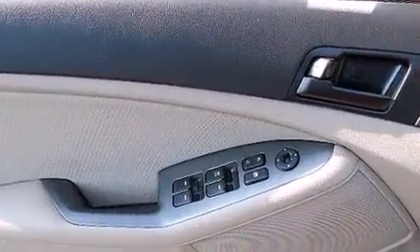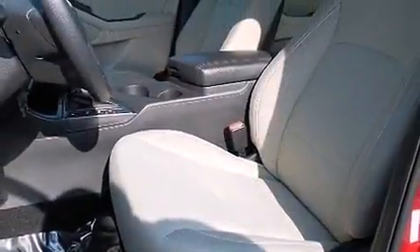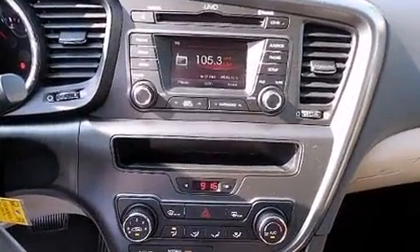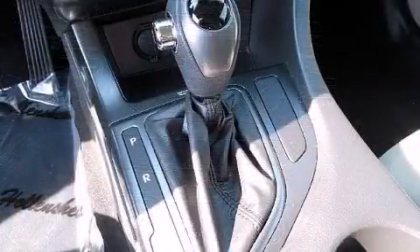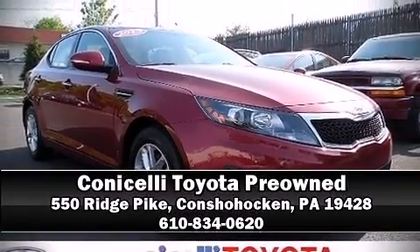Curtain airbags combined with standard stability control create a comprehensive safety network. It also arrives with a Carfax history report, providing you peace of mind with detailed information. Our sales reps are knowledgeable and professional — stop by our dealership or give us a call for more information.